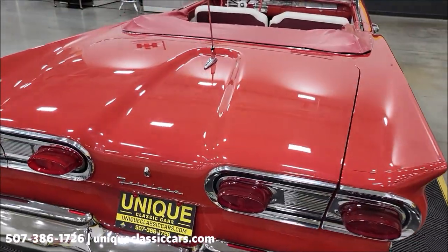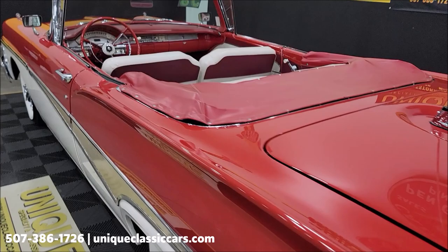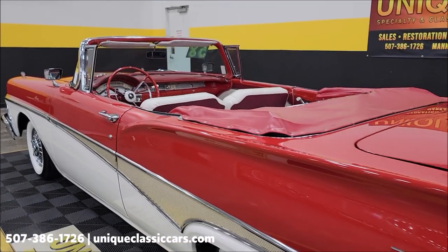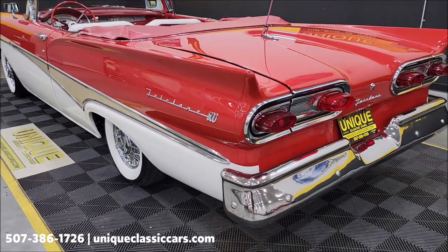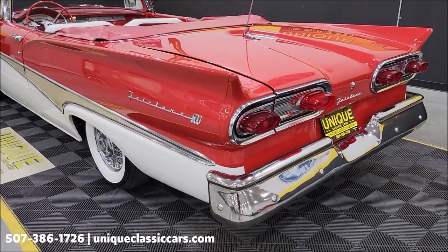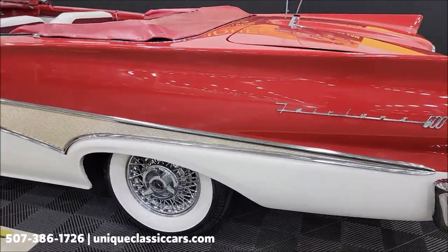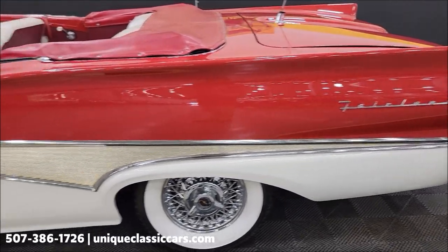Once again, take a look at the still pictures at uniqueclassiccars.com — clicking the link down below this video in the description will take you right there. There are some nice options too: I noticed a Town and Country radio on this one, and somebody has added spoked wheels — what a great look with those wide white walls.